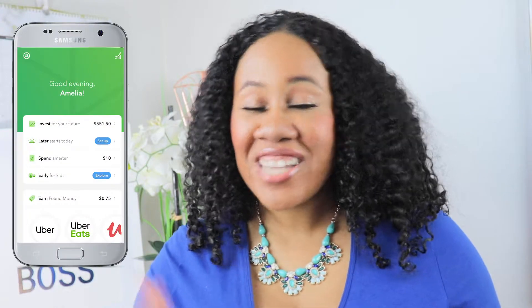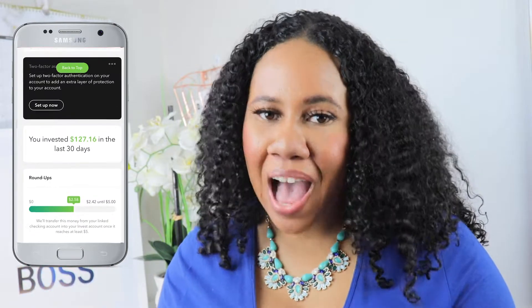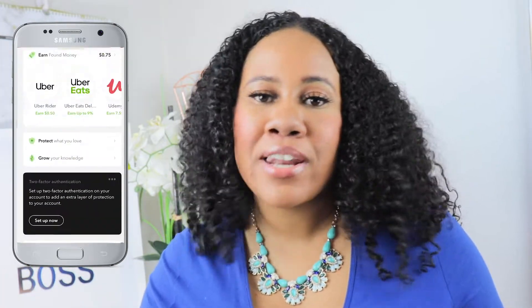The first money-saving tip I'm going to discuss is investing in spare change roundup apps. There are a lot of great spare change apps that invest your spare change into a savings account. There's Digit, there's Chime, there's Acorns. I would definitely recommend investing in one of those apps because we spend our money all the time, and it would be a great idea to just throw your extra change into an app that helps accumulate it for you.